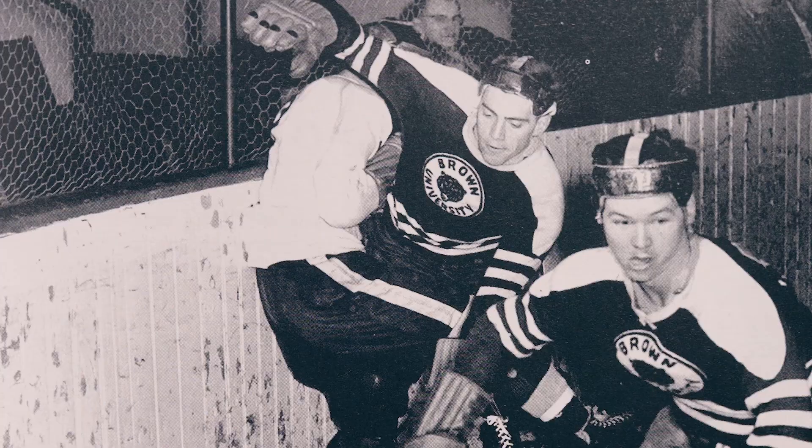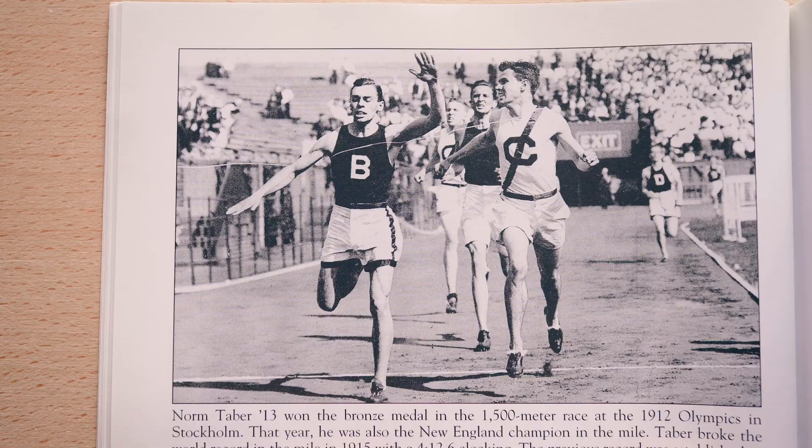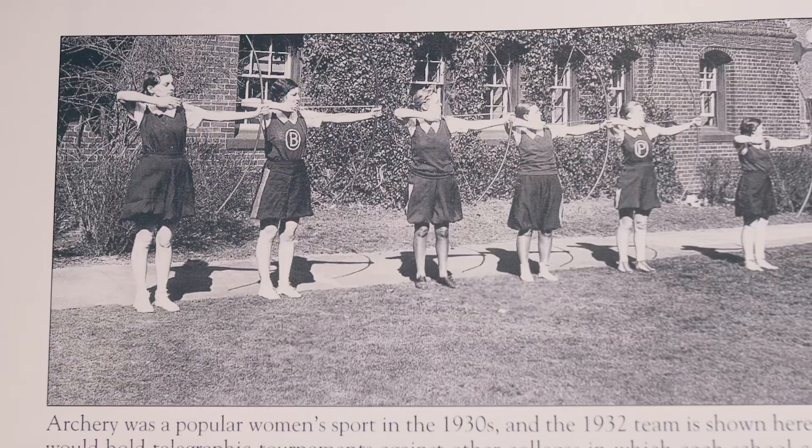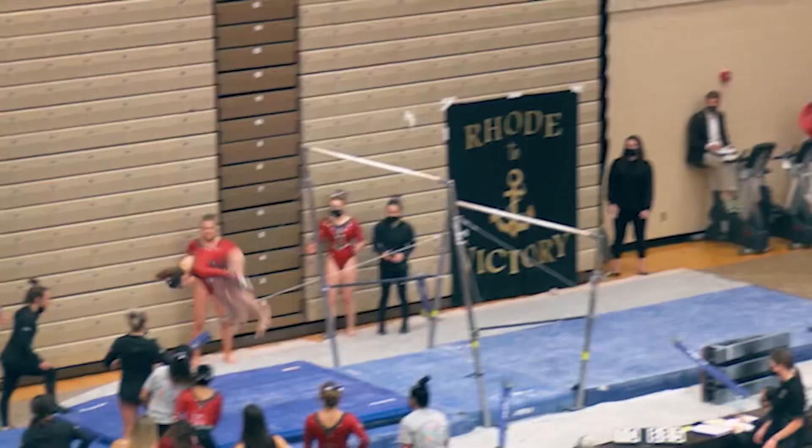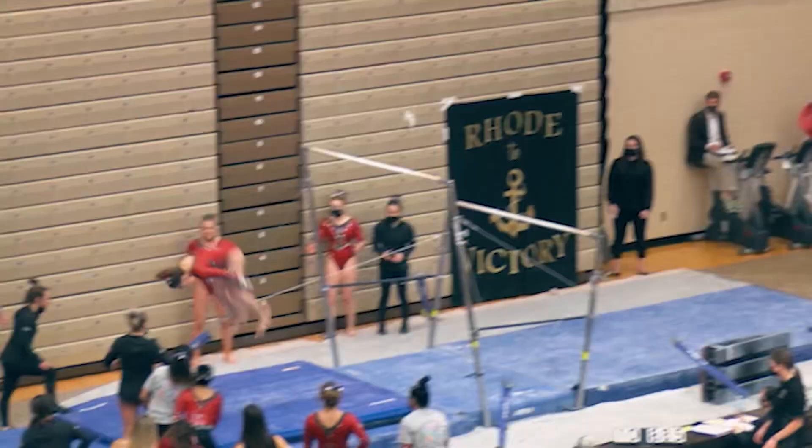These logos have been worn in different iterations for 130 years by Brown student athletes. Let's embrace our history, ignite our passion, and above all, be ever true to Brown.